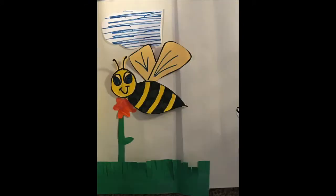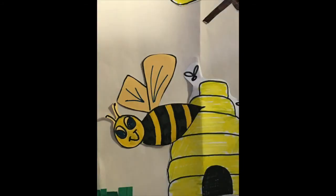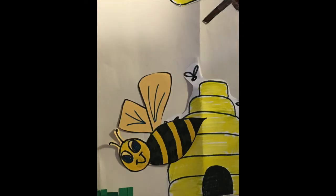Once the honey bee gets back to its hive, there's still more work to do. Everyone has a job to do and they all work together.